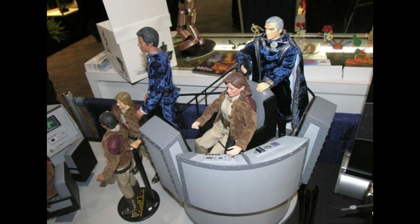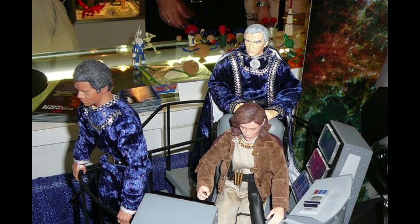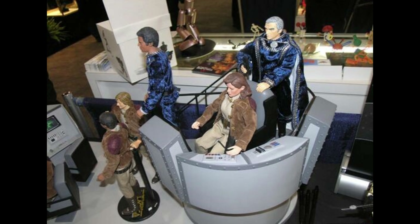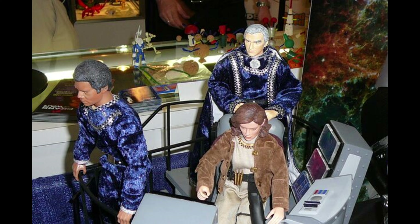Now, to drum up some interest in their brand new line of figures, Amoktine Toys created a one-of-a-kind showcase bridge display. And that is what you are looking at in these photos. They took this display to all the major conventions being held during this period of time, and that is how I heard about it — from someone seeing it, I believe, at San Diego Comic-Con. In fact, many Galactica fans were more excited about this display than the actual prototype figures that were on it.